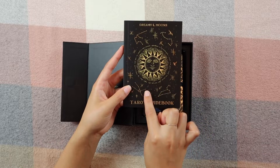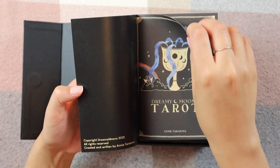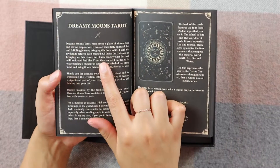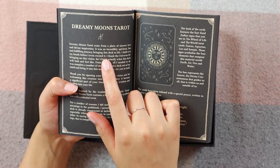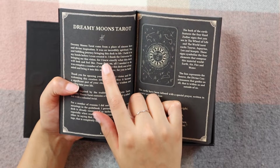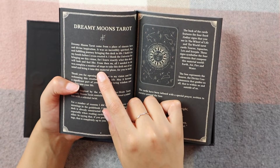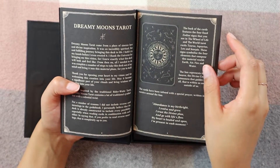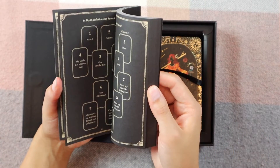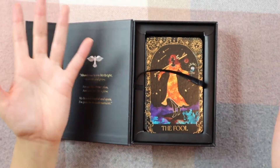Then we have the tarot guidebook — it's gilded, and there are little hints of stars on it. I'll zoom in so you can see better. The guidebook introduction reads: 'Dreaming Moons Tarot came from a place of sincere love and divine inspiration. It was an incredibly spiritual, fun, and fulfilling journey bringing this deck to life. I held it in my hands before I even created it.' Annie has such a way with words. The book covers how to use the deck, different spreads, and then goes into all the cards.